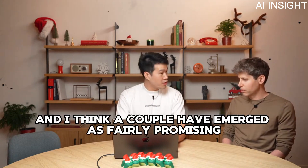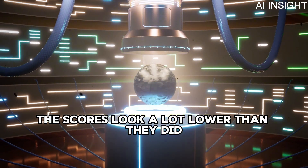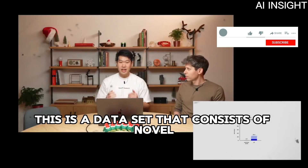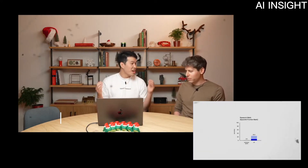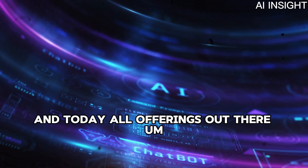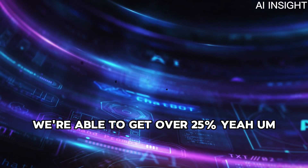The last year has really highlighted the need for harder benchmarks to accurately assess where our frontier models lie, and a couple have emerged as fairly promising. One I want to call out is Epoch AI's Frontier Math benchmark. The scores look a lot lower than previous benchmarks — this is considered today the toughest mathematical benchmark out there. It consists of novel, unpublished, and extremely hard problems that would take professional mathematicians hours or even days to solve. Today, all offerings out there have less than 2% accuracy on this benchmark, and we're seeing with O3, in aggressive test-time settings, we're able to get over 25%.